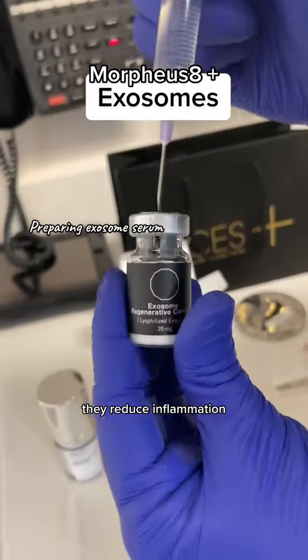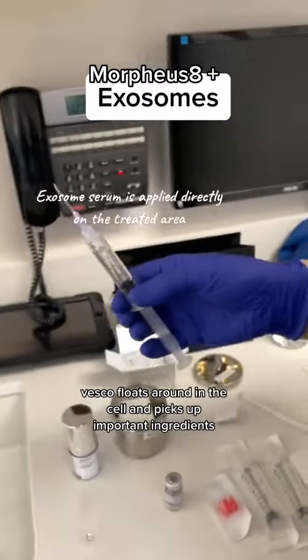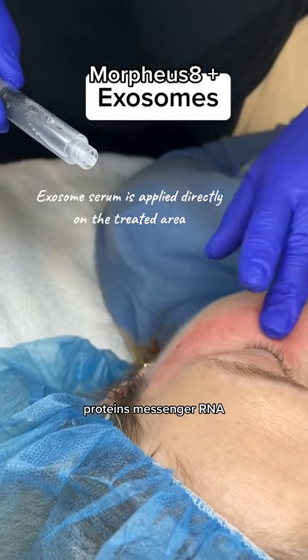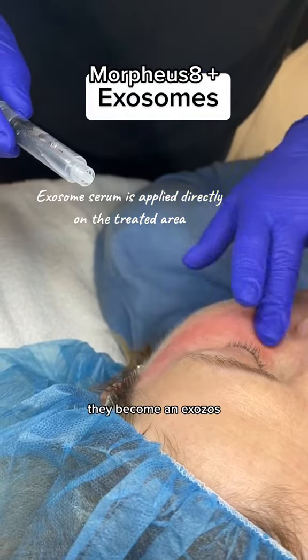They reduce inflammation, and they prevent cells from dying. A vesicle floats around in the cell and picks up important ingredients — proteins, messenger RNA — things that are then spit back out of the cell, and they become an exosome.